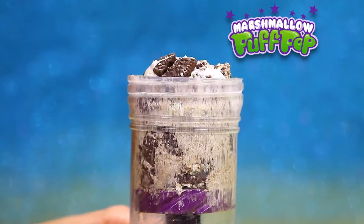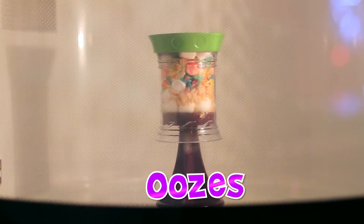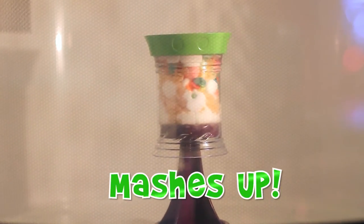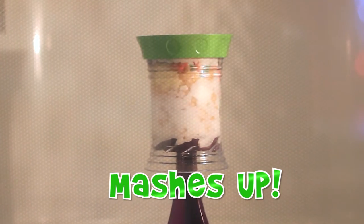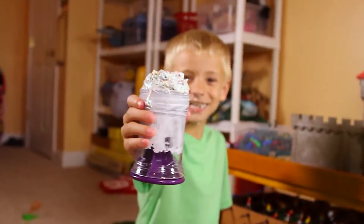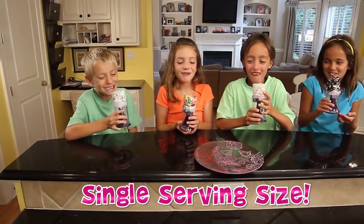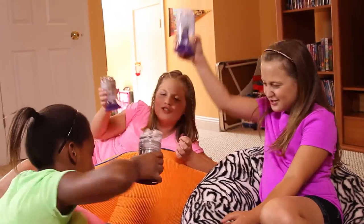Look, there's a secret inside! The magic chamber makes the marshmallow grow, grow, grow! Till it oozes, mixes, and mashes up with your favorite crunchy toppings! Now pop it up to gobble it up! Marshmallow Pop Pop means no more big pans and messy mixing bowls!